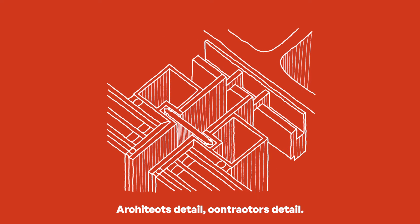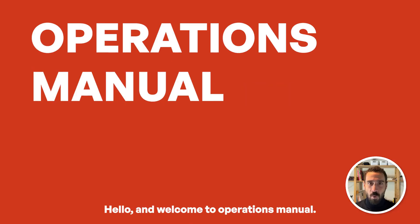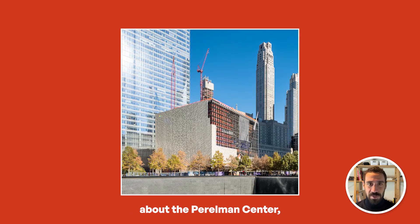Architects detail, contractors detail. Why don't buildings get constructed based on the architect's detail? Hello and welcome to Operations Manual. I'm your host Murat Salcigil, and today we are going to talk about the Perelman Center, the new performing arts center in New York City.